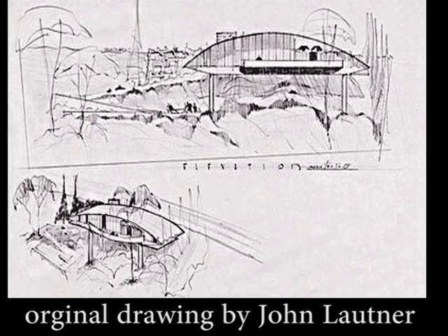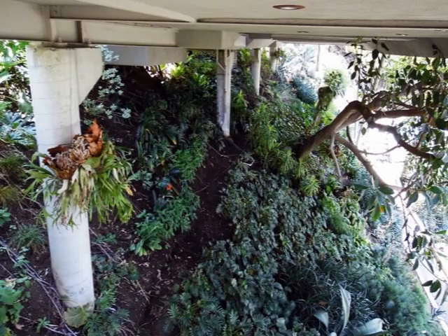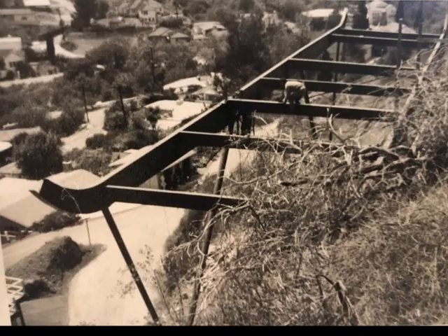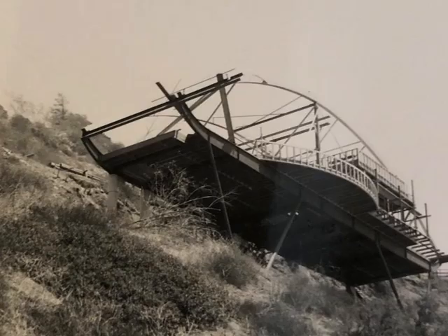The first step was to place six concrete pillars with foundations buried deep in the ground. Then two V-shaped stilts were placed in the ground. On the pillars and stilts, an iron rectangle was placed. This construction formed the base on which the entire house was placed. The floor was created by simply placing wooden panels on this construction.